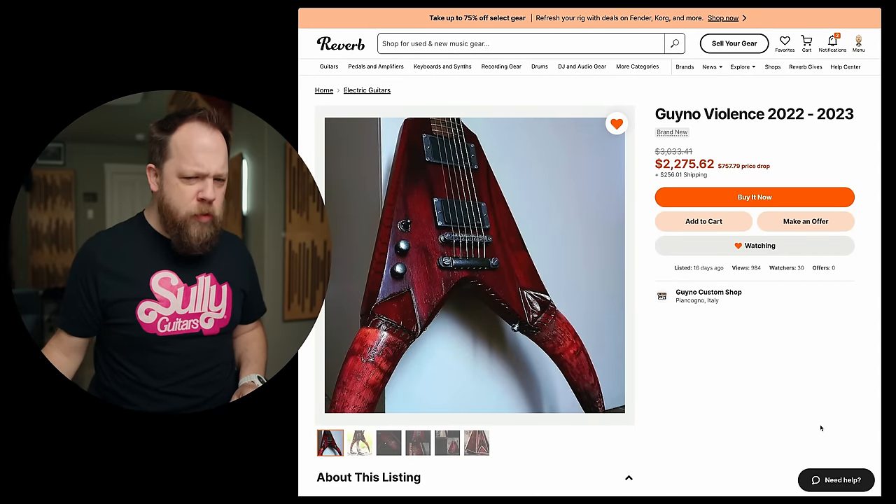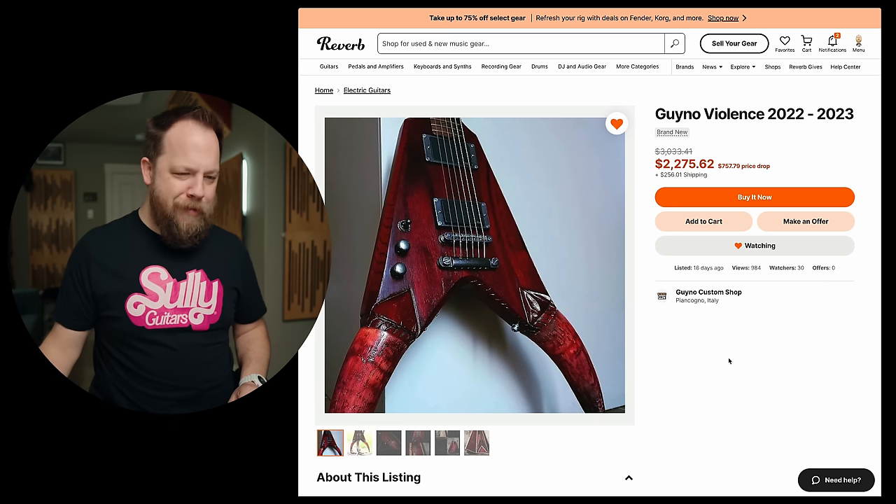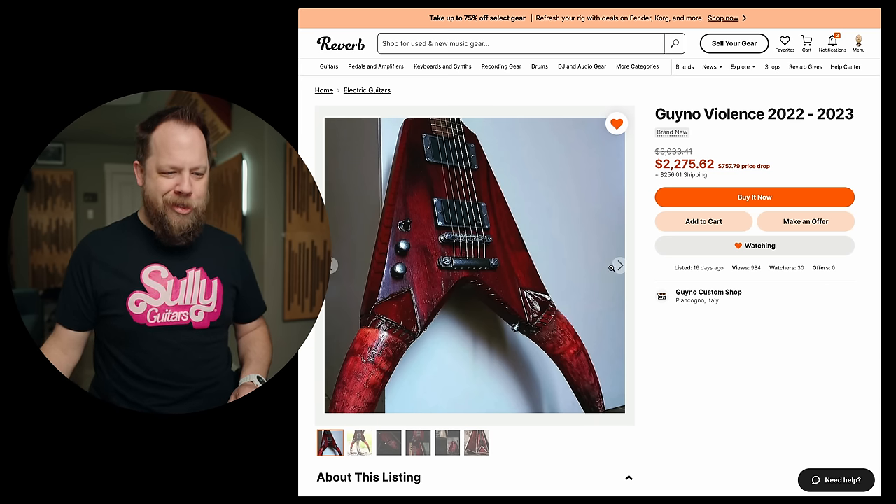Gyno, violence, 2022, 2023. Gyno, huh? Gynecologist guitar. That was a terrible joke. I apologize.